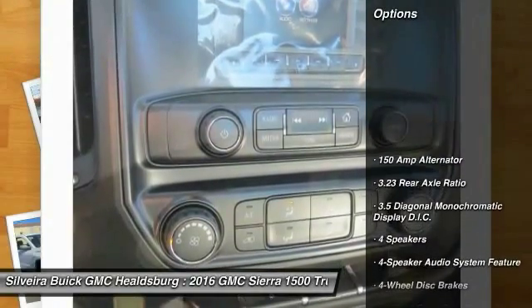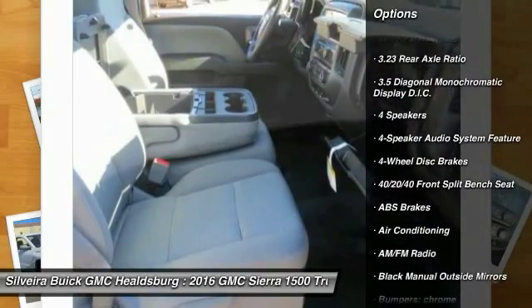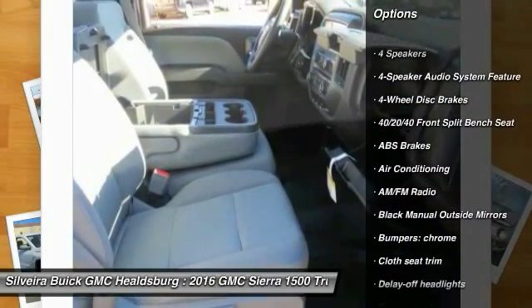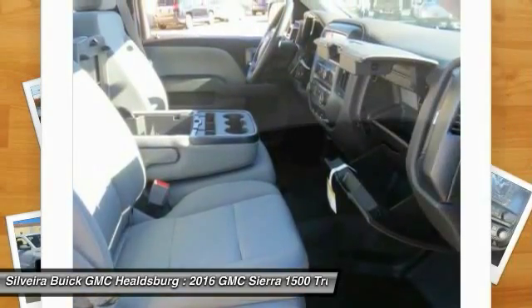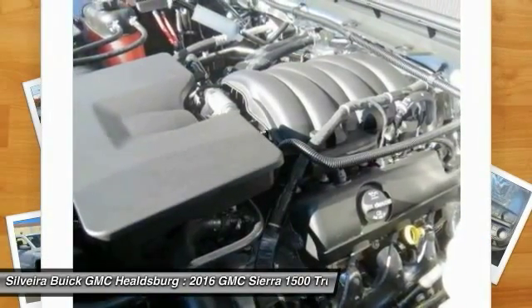Here are some of this vehicle's great options: traction control, dual airbags, air conditioning, front power steering, four-wheel disc brakes, center armrest, electronic stability control, trip computer, overhead console, and tachometer.